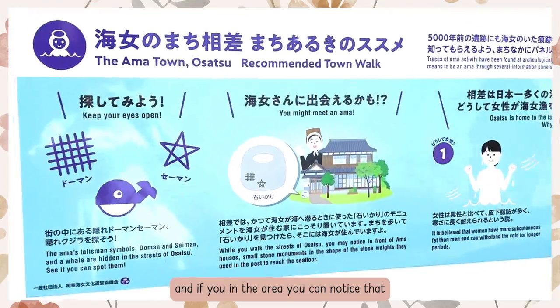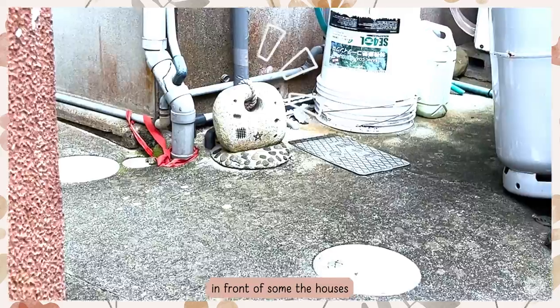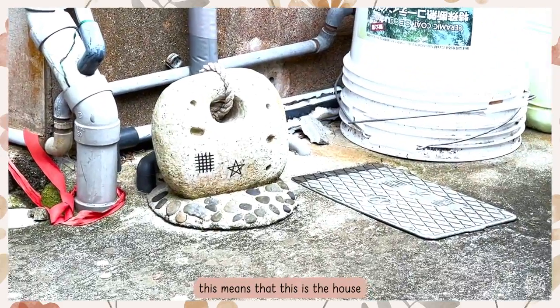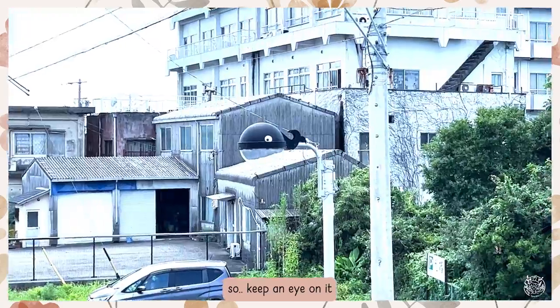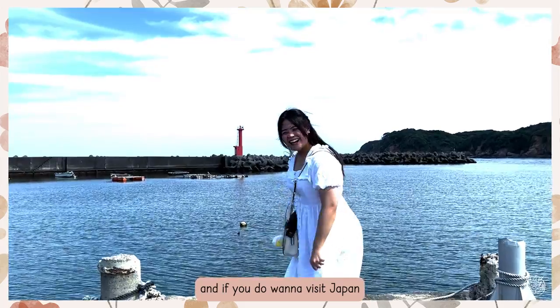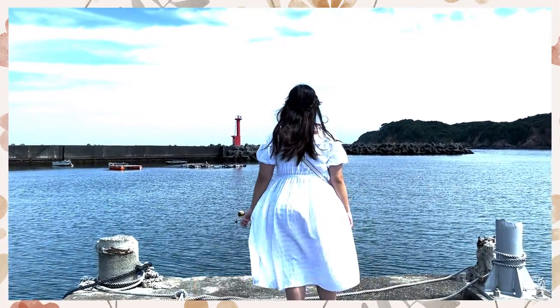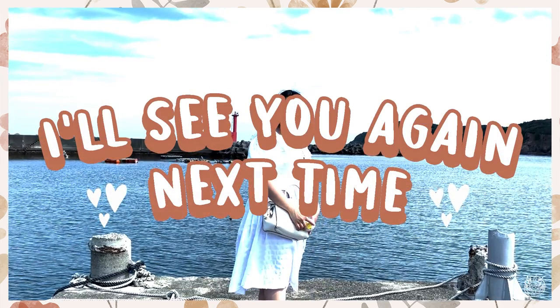If you're in the area, you can notice this kind of stone in front of some of the houses — this means that it is the house of an Ama diver, so keep an eye out for it. Anyway, thank you guys so much for watching this video, and if you do want to visit Japan, try and consider coming to Mie as well. I'll see you again next time — bye!